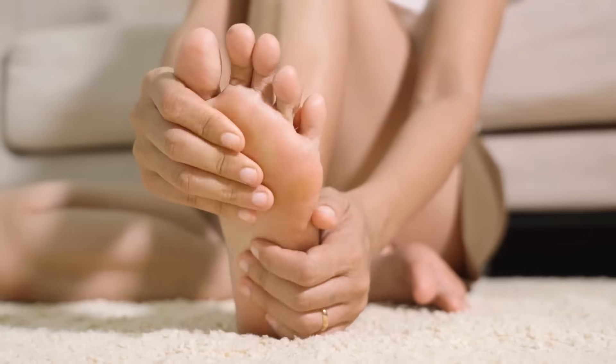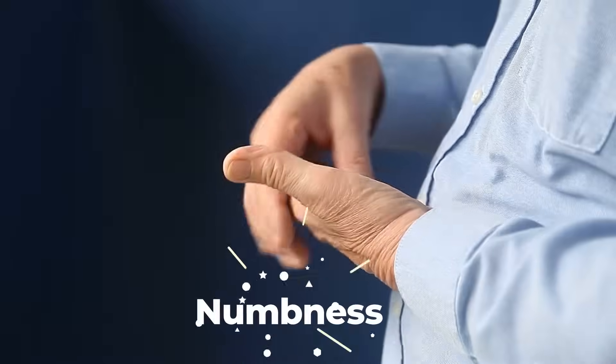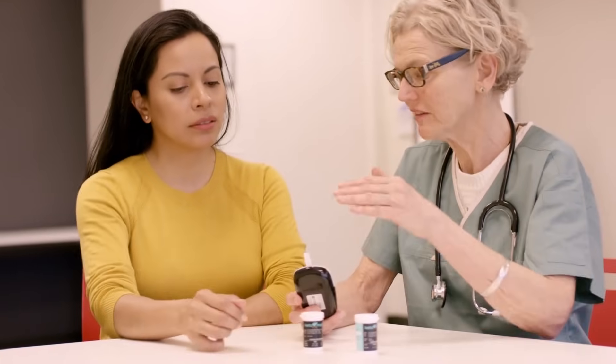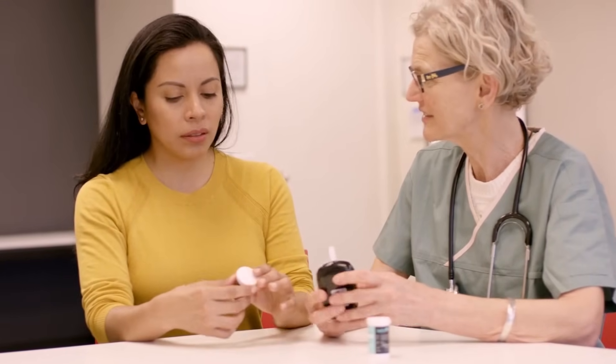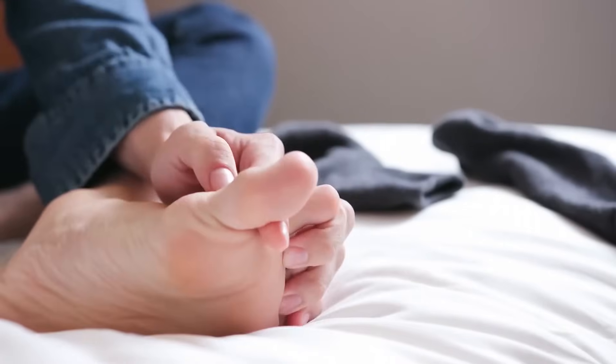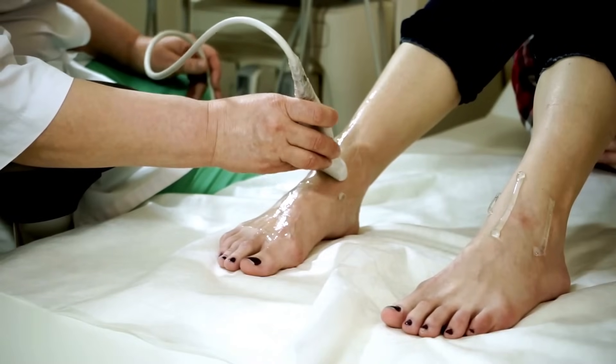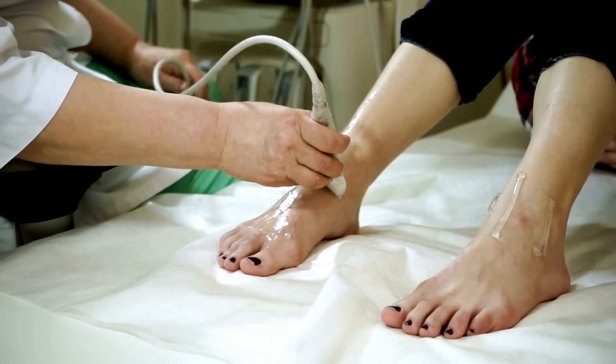Diabetics might also experience symptoms like tingling, burning, or numbness. To manage neuropathy, diabetics should maintain optimal blood sugar levels through medication, diet, and exercise. Regular foot examinations, either self-conducted or by a healthcare professional, are vital to detect early issues.